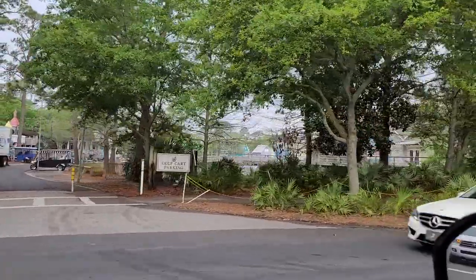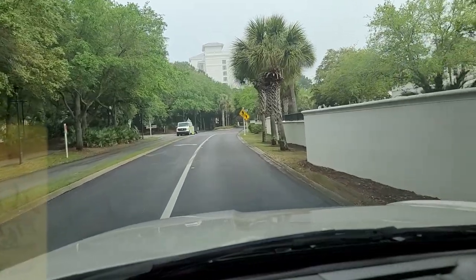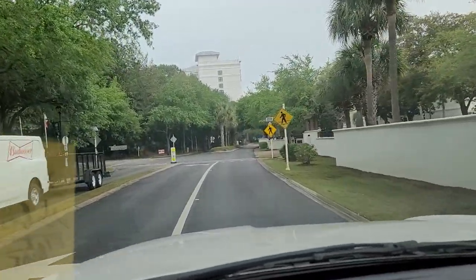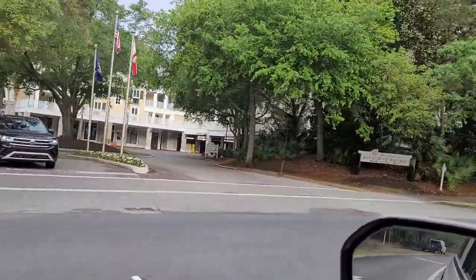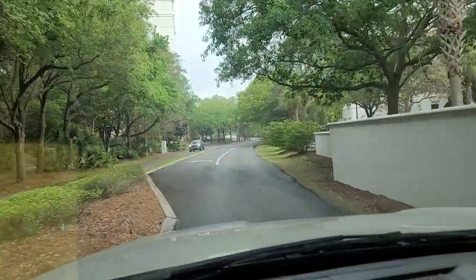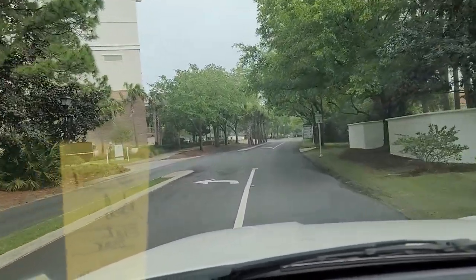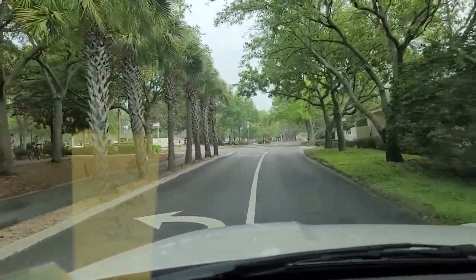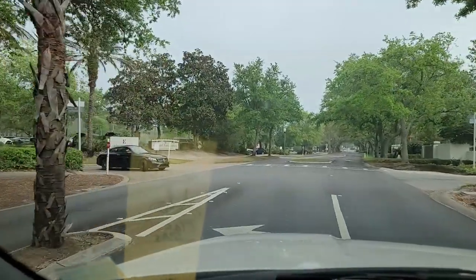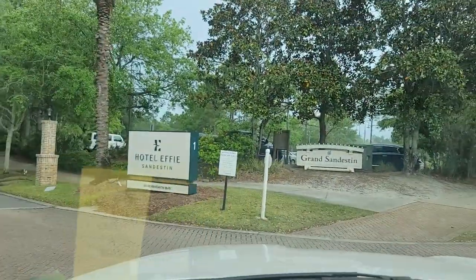That's the golf cart parking for the Wharf right there. There's the parking garage for the Baytown Wharf. You just keep coming back, and one of these is our entrance. That's the Hotel Effie right there, and then ours is right here. It is the same parking lot for this.